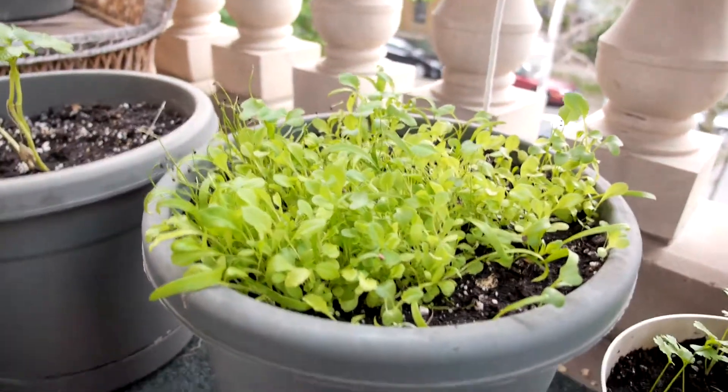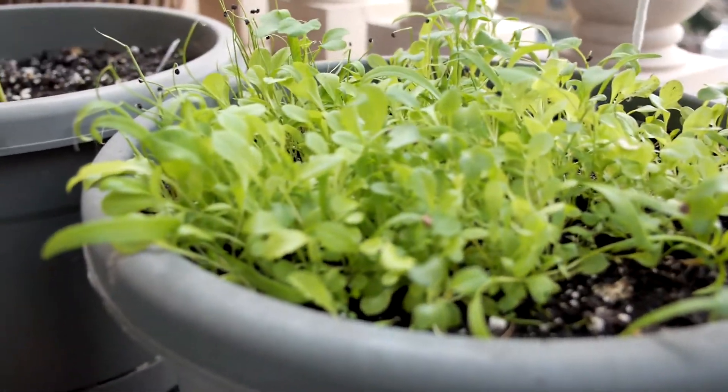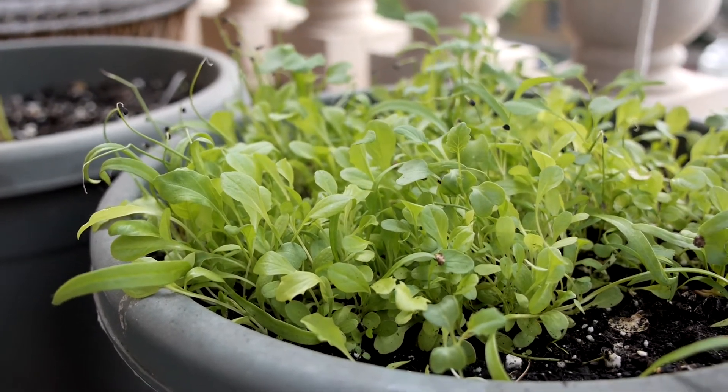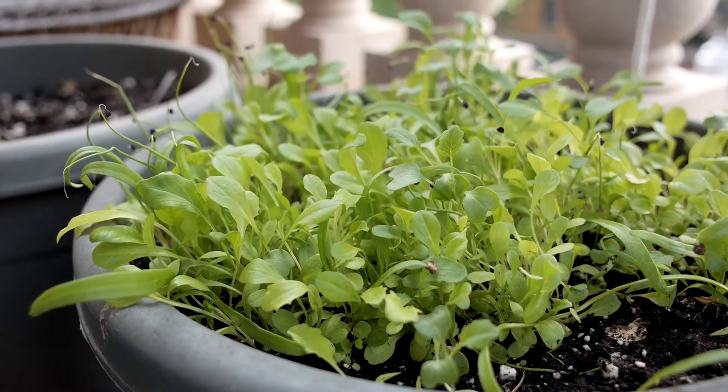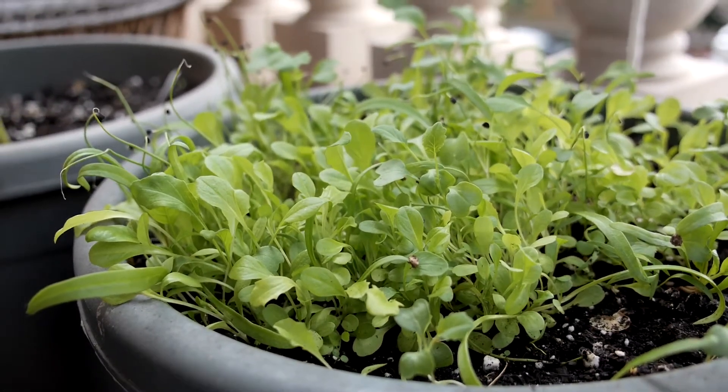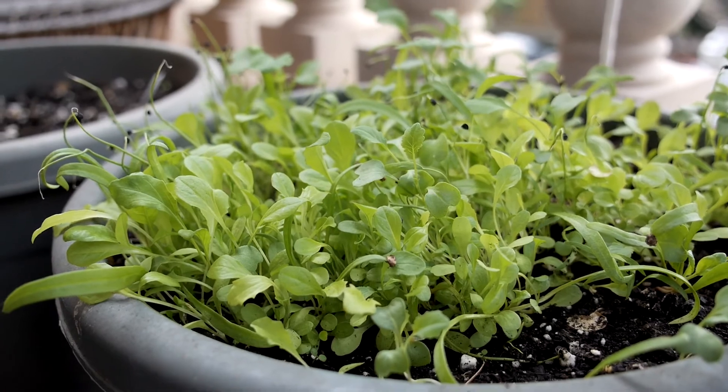If anybody has any thoughts about what all is growing in here — I'm guessing a lot of this is maybe the mixed greens, the salad mixture — but I'd be really curious to see if anybody else has thoughts. Thanks for watching and we'll see you next time.